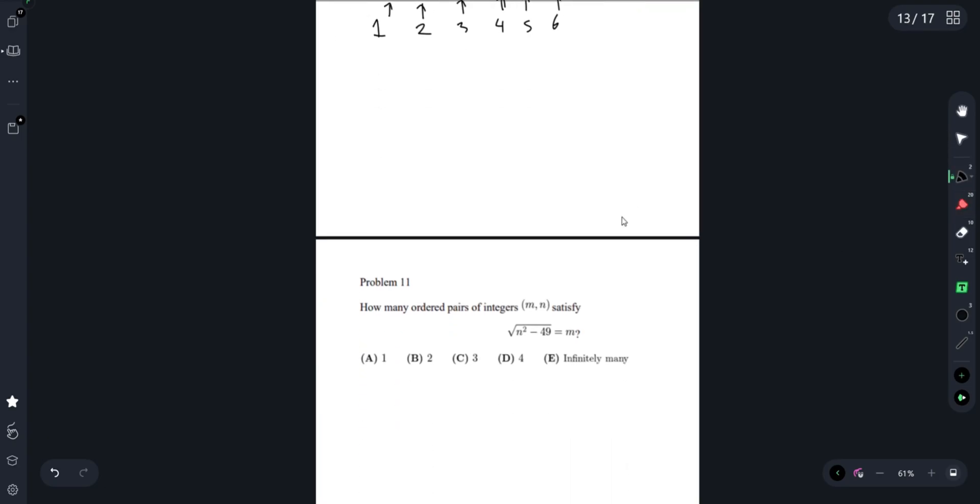Hello guys. So continuing on with the 2024 AMC 10A, today we'll talk about problems 11 through 15.